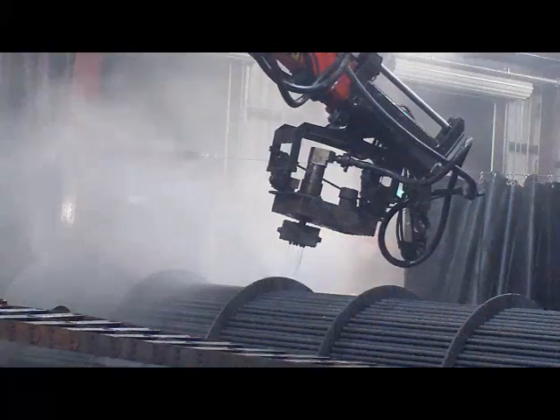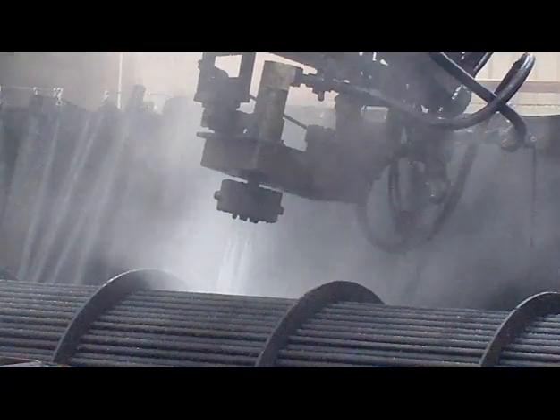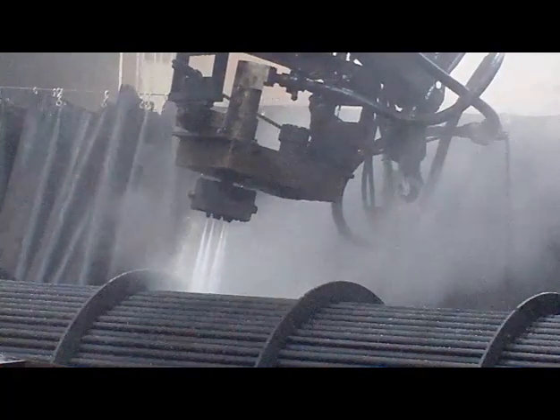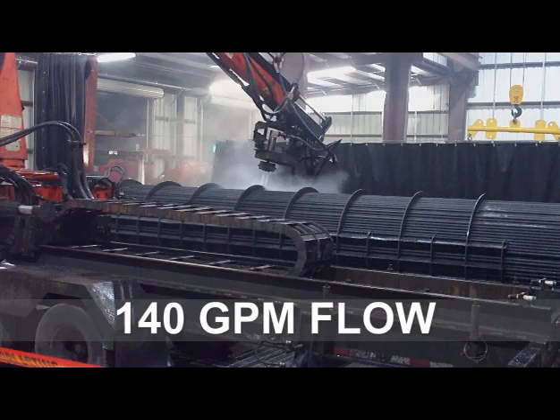CleanCo Systems' state-of-the-art heat exchanger cleaning and repair facility is ready to tackle your heat exchanger needs. Fully equipped with automated shell-side cleaning equipment with hydro-busting pressures ranging from 10,000 PSI to 40,000 PSI and 140 gallons per minute flow rate.